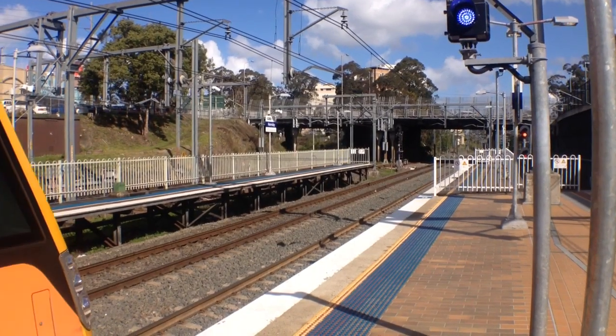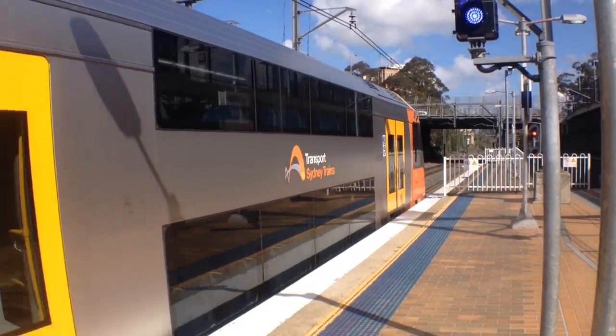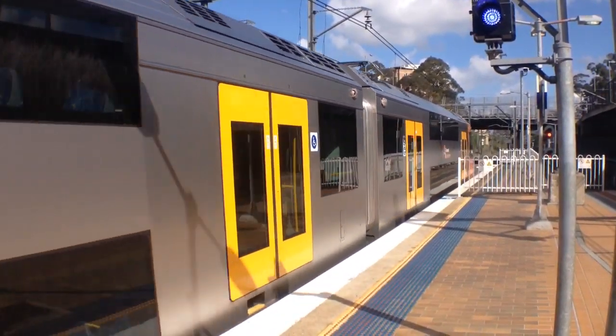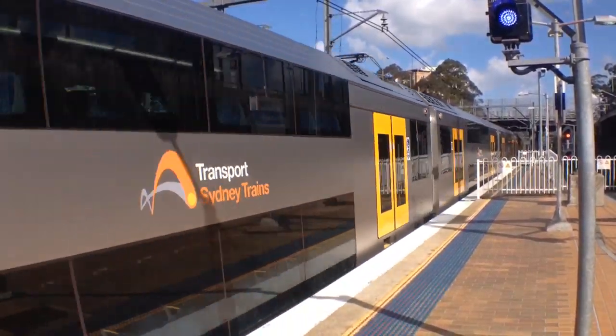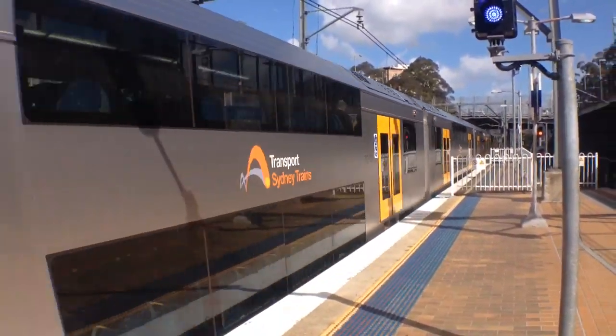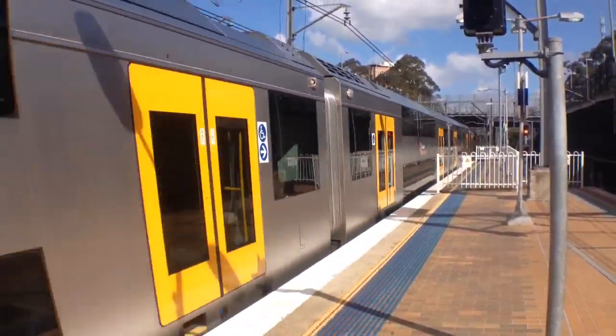Hey guys, Phil here from STV Sydney Trains Vlogs. I'm here at Hornsby for the 6th part to this video, as requested by CapTiger. Our first set as always is a Waratah A58 departing platform number 4, City via Macquarie Park service.